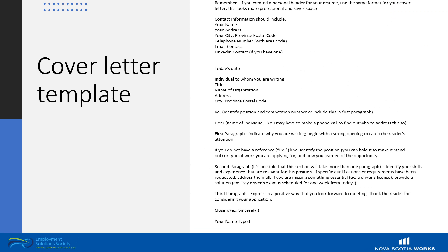Here's an example of what your completed formatted cover letter is likely to look like. Take a few moments to look at this, and you may also get in touch with Nova Scotia Works Employment Solutions, as we have templates for cover letters that we would be happy to share with you.